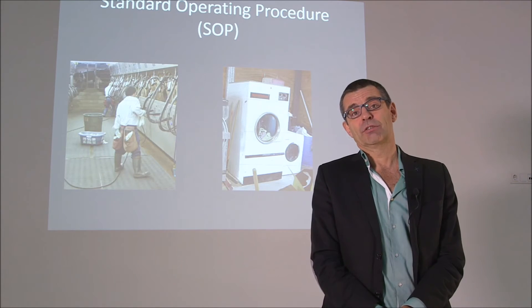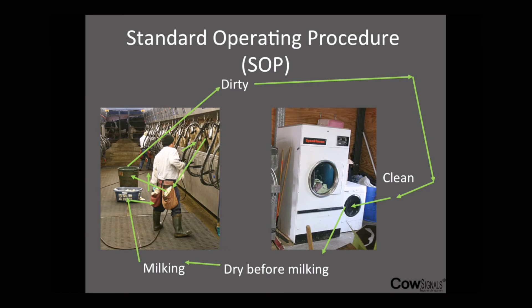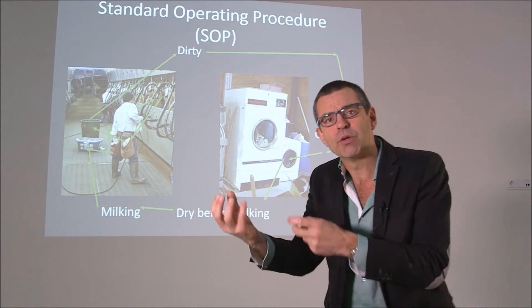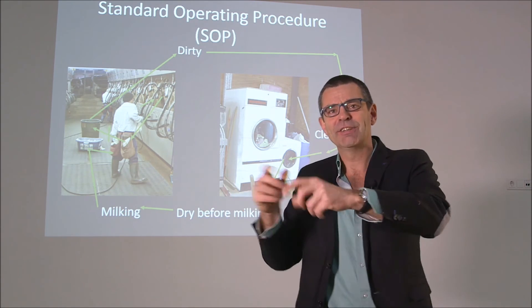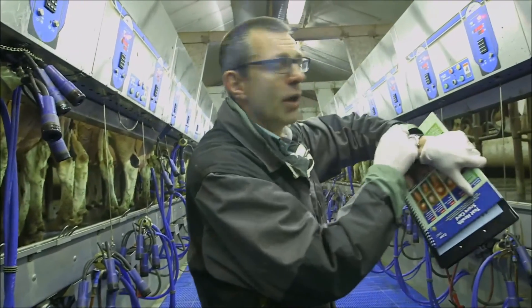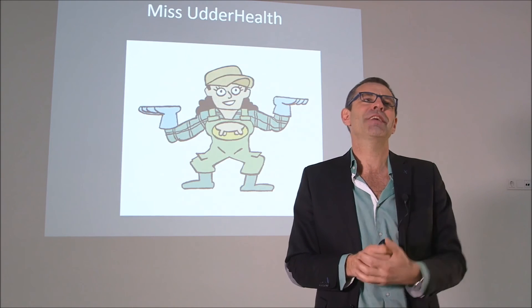We have standard operating procedures — doing the right things, always right. For example, working on a system in the milk parlour: first you prep four cows — one, two, three, four — then you walk back to the front and connect those four cows. Between the first touch and the connection: one minute to one and a half minutes. Every farm I've been to, I do this little check: how quiet are the cows, how much time does it take? And they're just losing points there. So make a good procedure and educate your staff.